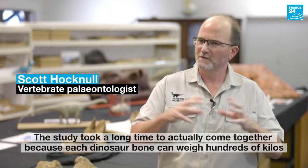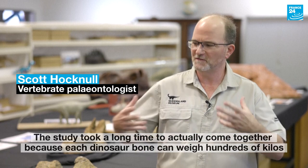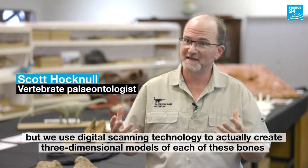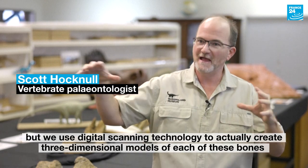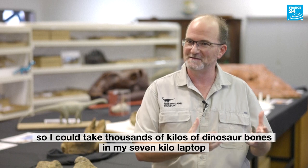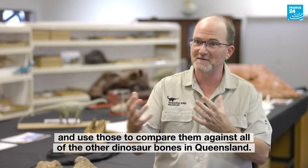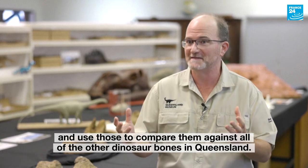The study took a long time to actually come together because each dinosaur bone can weigh hundreds of kilos. But we used digital scanning technology to actually create three-dimensional models of each of these bones. So I could take thousands of kilos of dinosaur bones in my seven-kilo laptop and use those to compare them against all of the other dinosaur bones in Queensland.